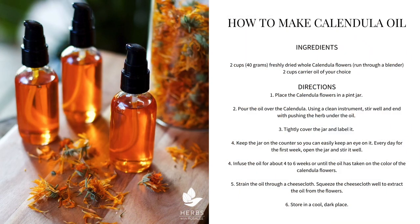So here's how to make strong calendula oil. The ingredients are two cups of freshly dried whole calendula flowers, including petals and the green bits — the whole flower head. I like to put mine in a blender or food processor to break them down into really small pieces. You also need two cups of carrier oil of your choice. Place the calendula flowers in a pint jar, then pour the oil over the calendula. Using a clean instrument, stir it well, and then push the herbs under the oil. Tightly cover the jar and always label it.